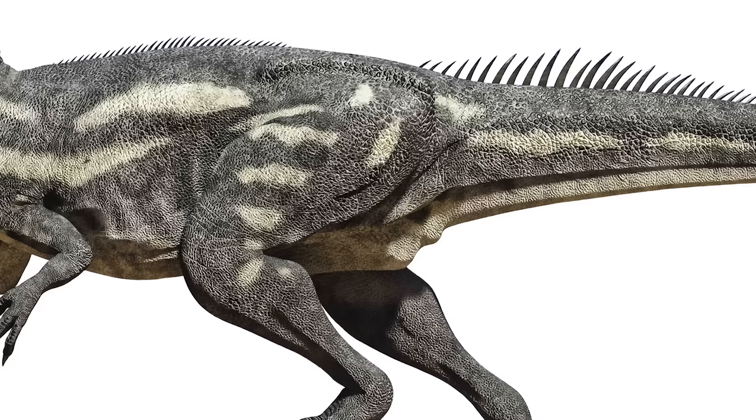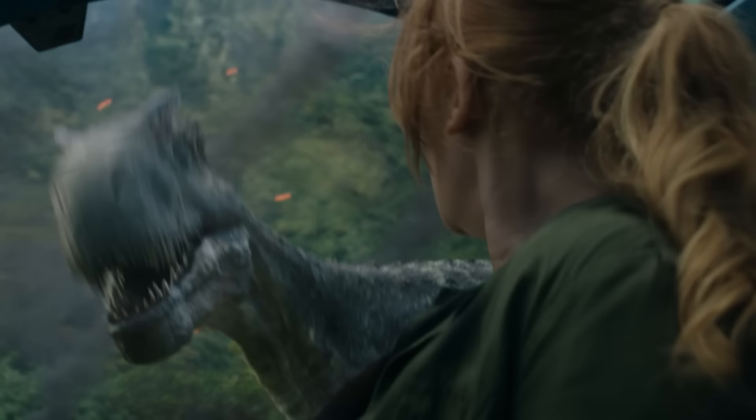Allosaurus is another well-known dinosaur — a large-bodied predatory dinosaur near the top of the food chain during the late Jurassic. It would have been a contemporary of animals like Stegosaurus, Apatosaurus, and Brachiosaurus.